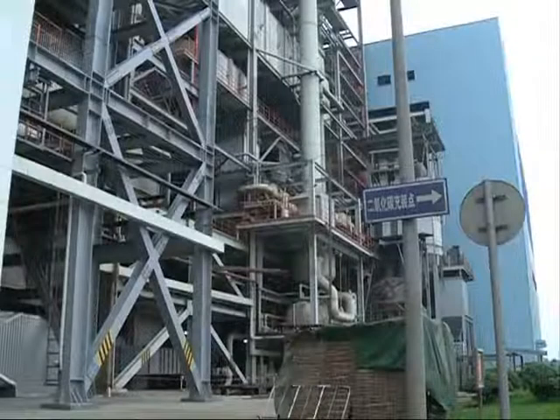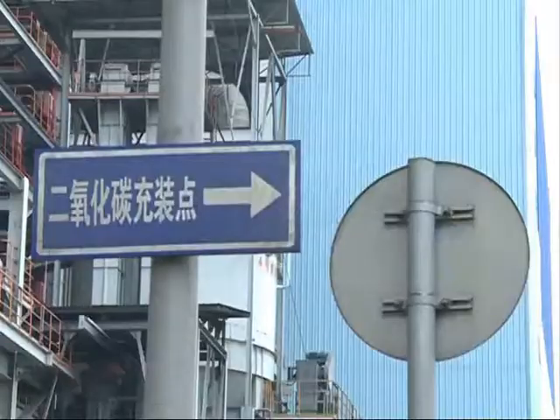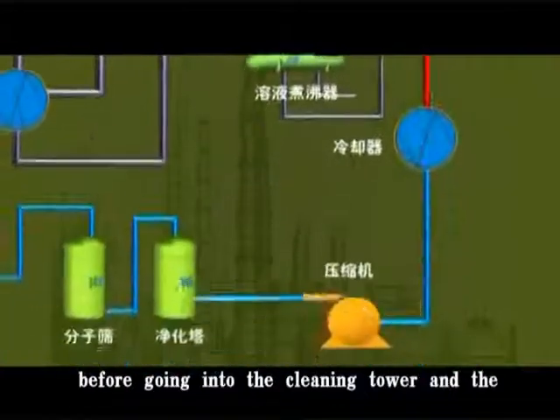I am standing in the plant's carbon dioxide supply area. The carbon-rich smoke that comes from burning coal comes out of simple distillation equipment. It is then diverted here, where chemicals are used to extract carbon from the smoke.